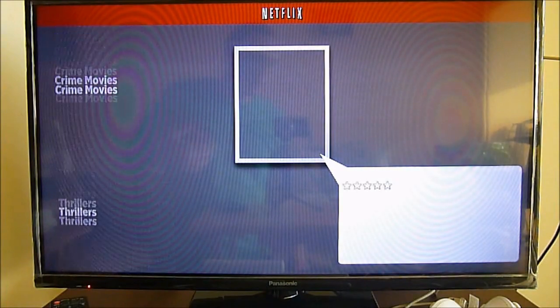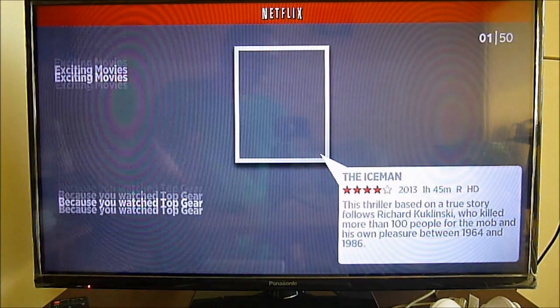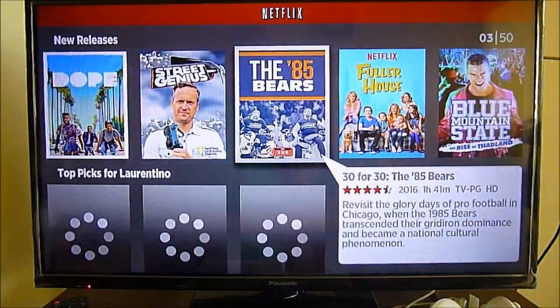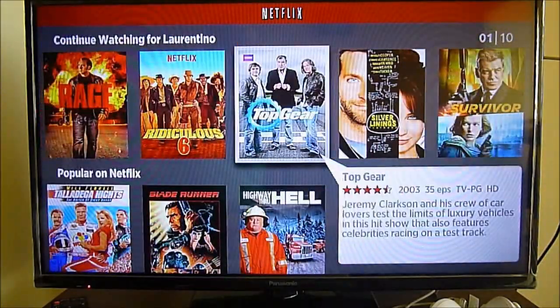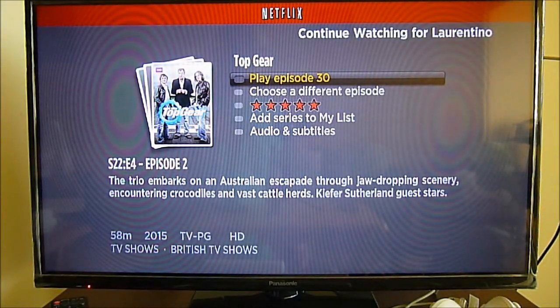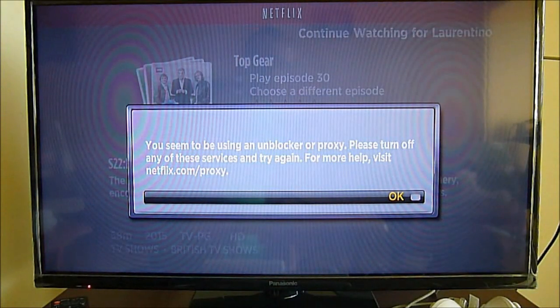What typically happens is that whenever you try to access content on your Netflix account using a DNS service, if the content is not authorized for your country, Netflix won't allow you to play the show or series. For instance, looking for Top Gear right now on US settings while physically in Panama — when you play the episode, a screen pops up saying: 'You seem to be using an unblocker or proxy. Please turn off any of these services and try again.'